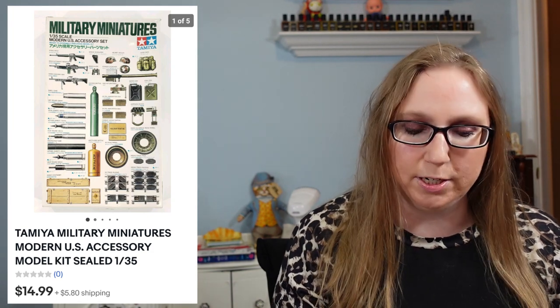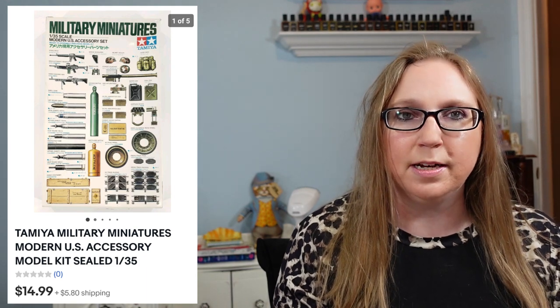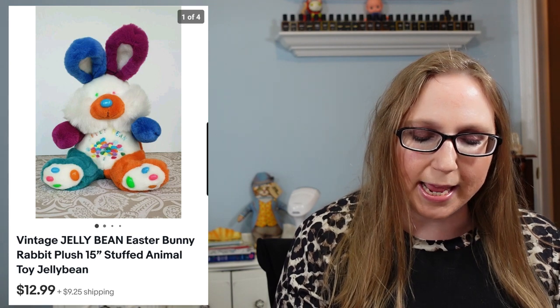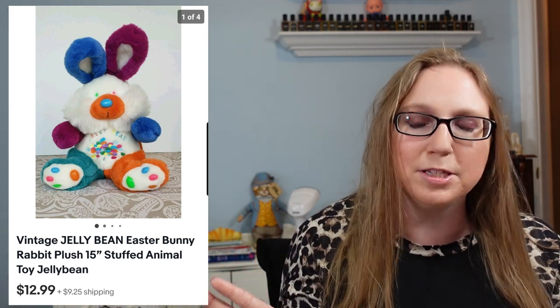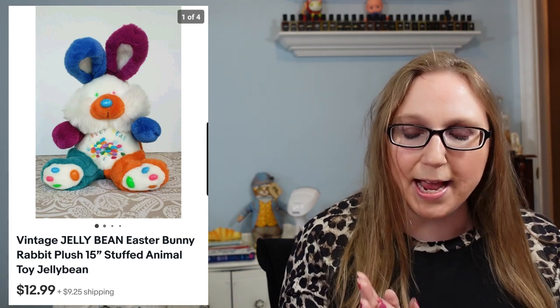Next is a Tamiya Military Miniature Set — Eric won this at an auction, paid a dollar or two, and it sold for $14.99 brand new. After that, a really cute Bunny Rabbit Easter plush called Jelly Bean — on his little feet the toe beans looked like jelly beans. I got that at a yard sale, probably paid a quarter or 50 cents, and he sold for $12.99.